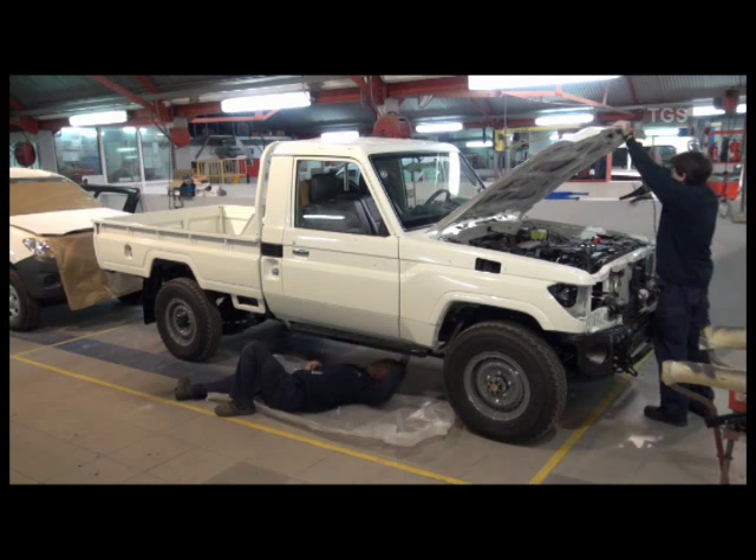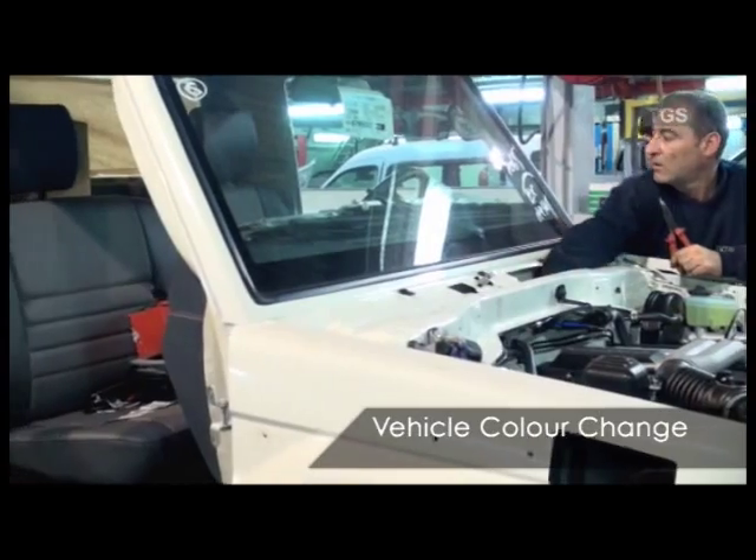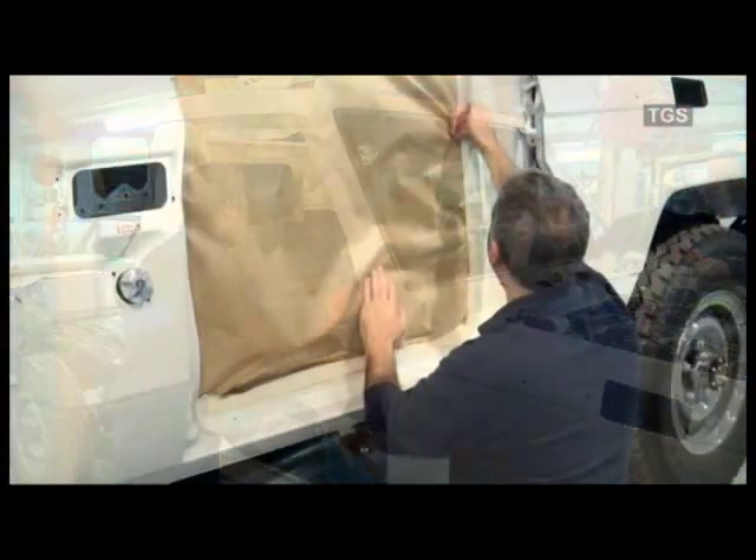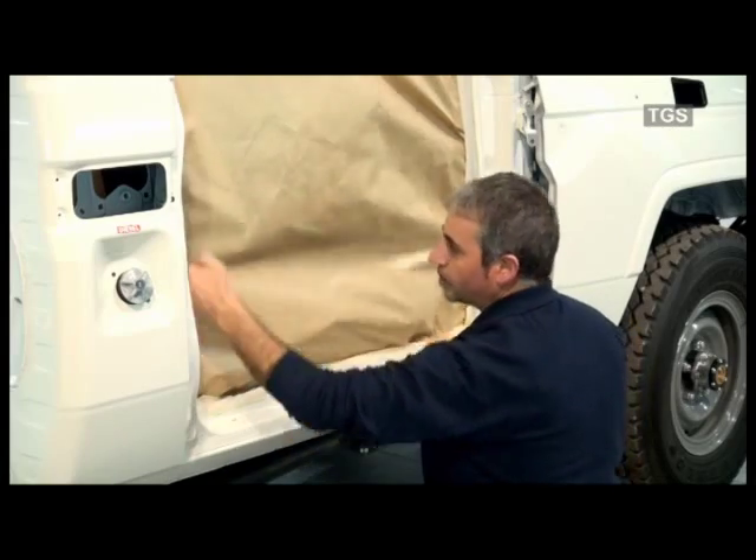This allows all the areas such as the door shut to be painted cleanly. To keep the dust and dirt out during the sanding process, the door areas are masked with tape and paper.